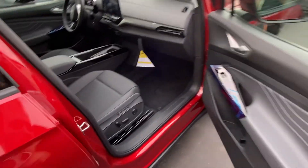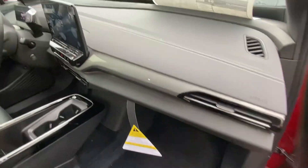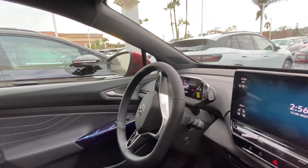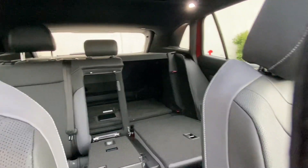You have the black and gray interior, as you can see right here. The 2022s had a brown interior, but this one has gray. Everything is here on this brand new car, and you have the sunroof right here.